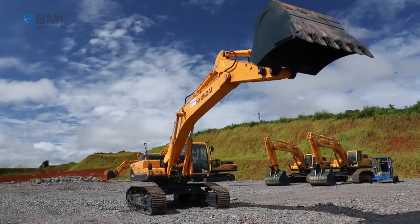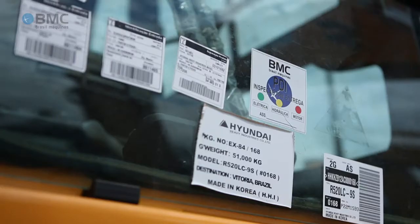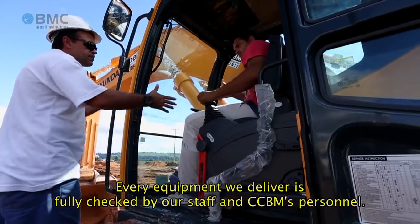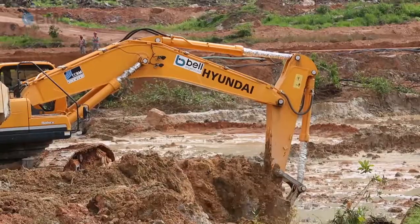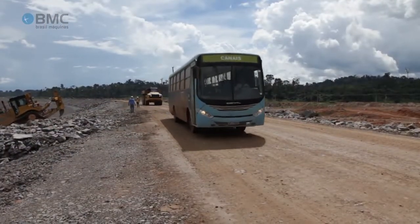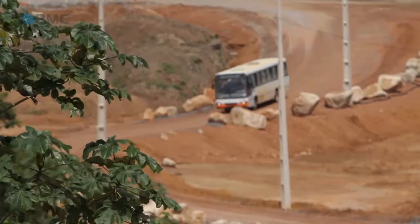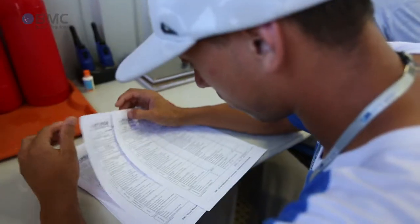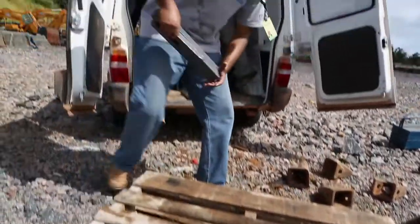Each piece of equipment undergoes a new technical inspection upon arrival before being put to use. The construction works comprise several work sites, some of which are 40 kilometers away and accessible only by dirt roads. To provide the best support for its machinery, BMC set up an operations base in the middle of the main construction site, thereby ensuring on-demand supply of spare parts, services and technical assistance.